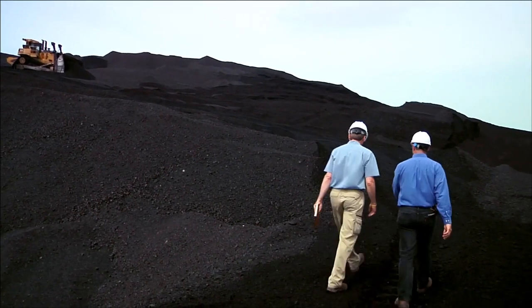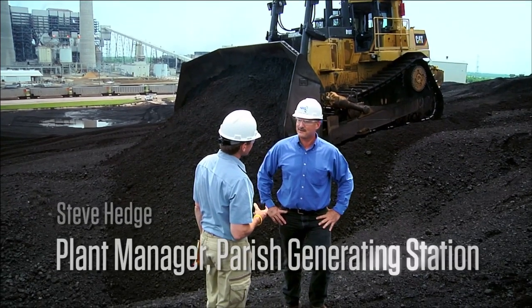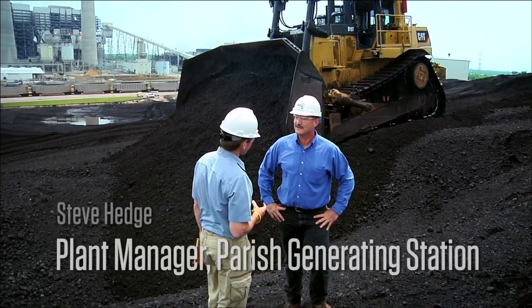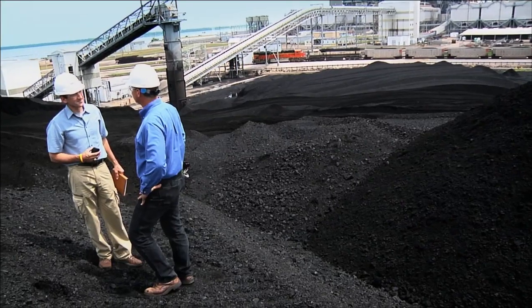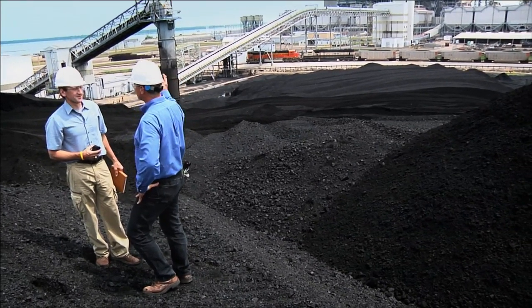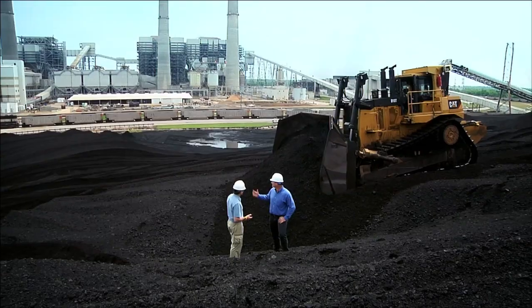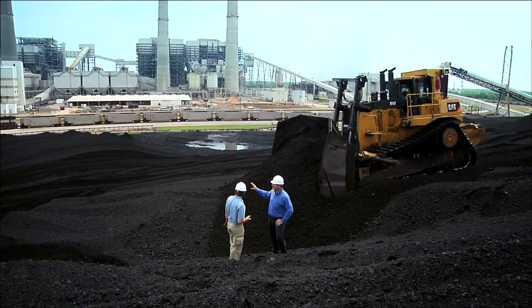We're on a pile of coal at the W.A. Parrish Power Plant southwest of Houston, Texas. This power plant has over 3,600 megawatts of generation with four coal-fired units, and produces enough power to power more than 3 million homes in the Houston area. This is one of the larger power plants in the United States.